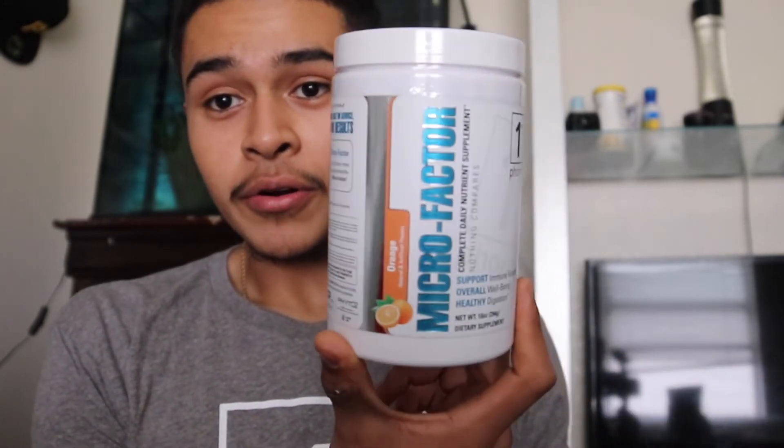For the Micro Factor I got orange flavor — it's good for your immune system and your well-being. I'll do a full day of eating if you guys want it — get you guys through what I eat, my supplements, all the vitamins, protein powders and stuff like that. Just let me know and yeah, that's the little unboxing video. Let's get it.